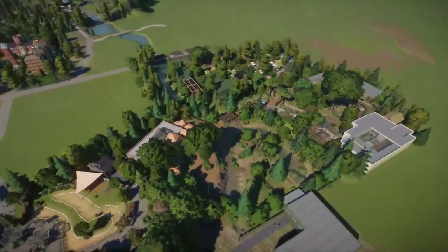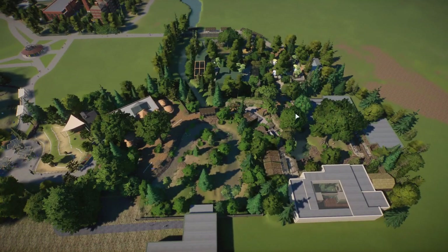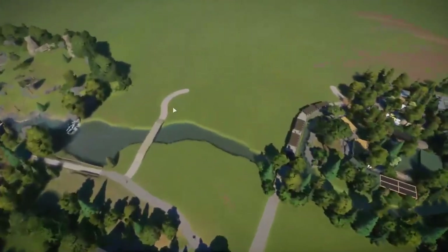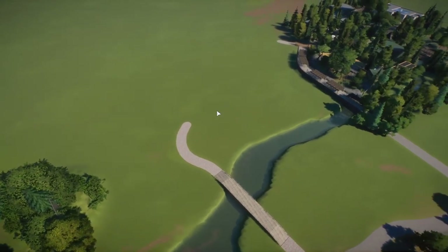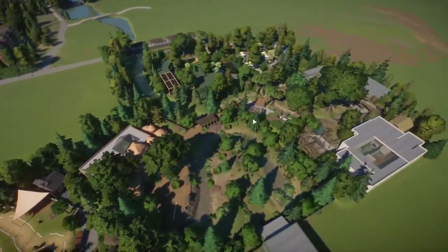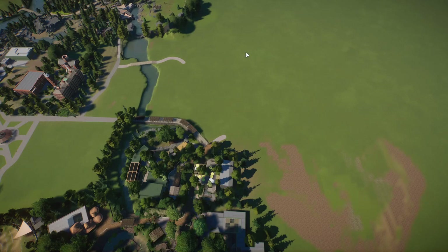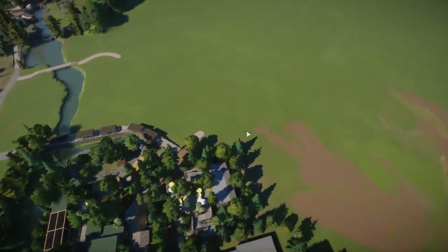Up next is going to be the Forests of Africa. A lot of you have been suggesting some awesome animal ideas for either implied exhibits or actual in-game animals to put in our Forests of Africa section. We're going to be looking at okapi, bonobos, and chimpanzees - those more so live in the forest section of Africa rather than the jungle section. Animals we haven't put in the African section yet that live in the forest are going to go over there. And then in the middle we're going to have our Savannah of Africa, where the majority of our African animals are going to go.